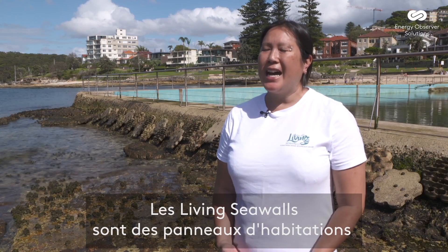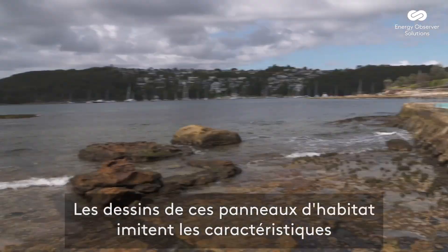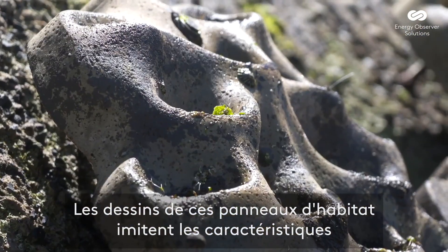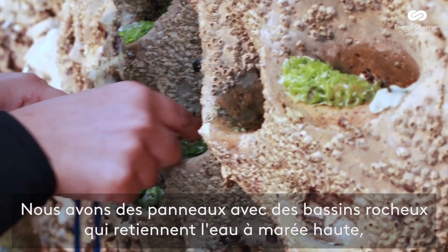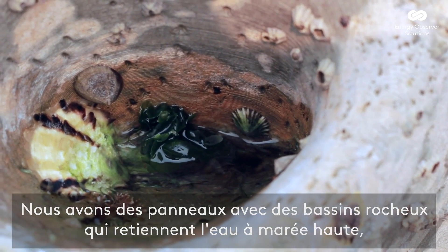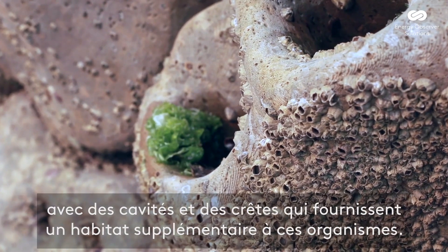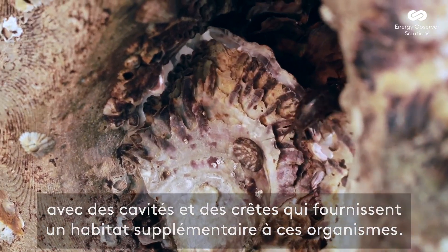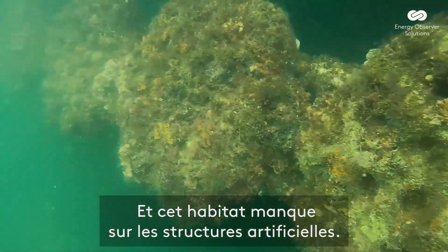Living Seawalls are habitat panels that we've designed with nature in mind. The designs on these habitat panels mimic features that you will find on a natural rocky shoreline. We have panels that have rock pools that hold and retain water when it's at low tide. We've got crevices and ridges. They provide extra habitat for these organisms to live in, and this habitat is missing on the artificial structures.